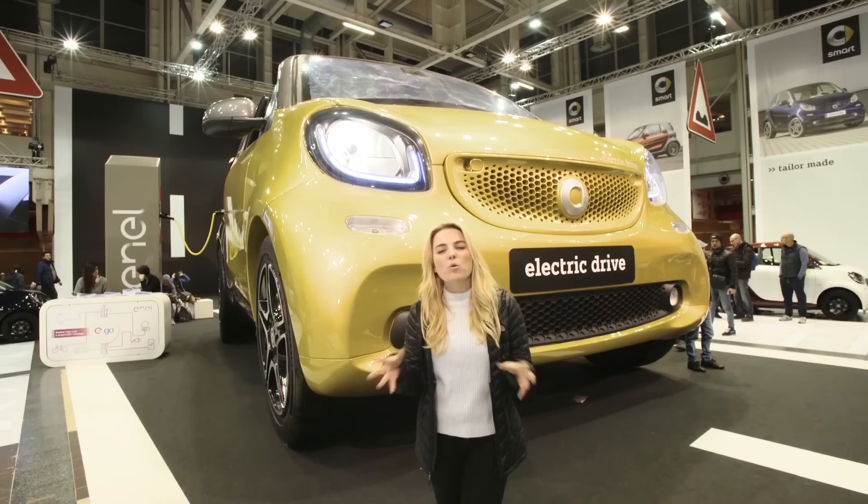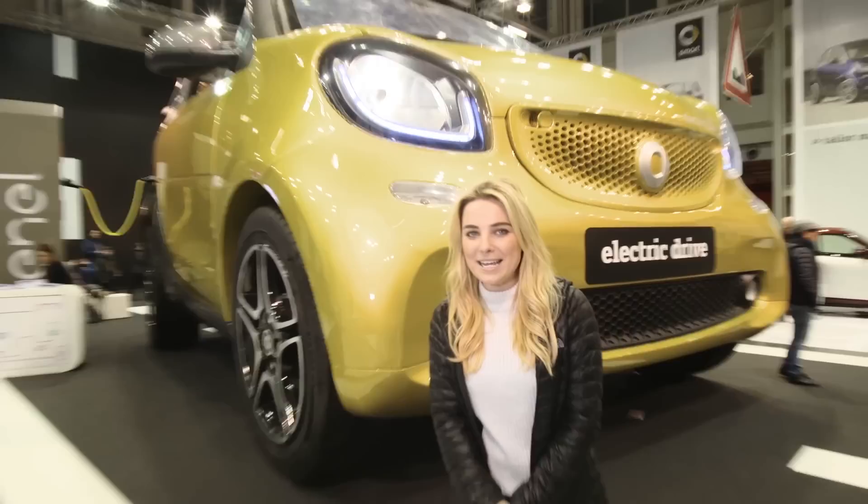We're here to check out the latest electric cars on display here at the city's Motor Show, and we'll be sharing with you the best this showcase event has to offer. We'll also be bringing you lots more from the world of Formula E.